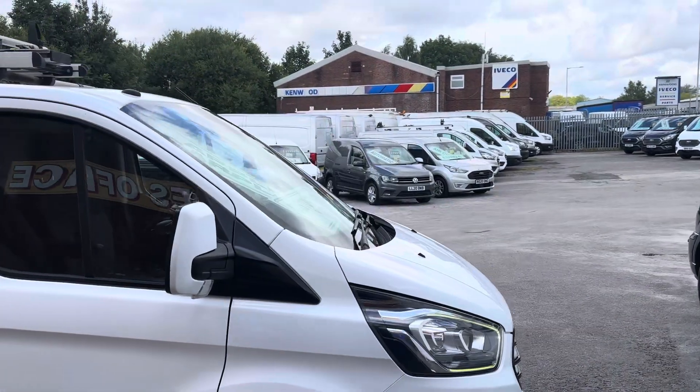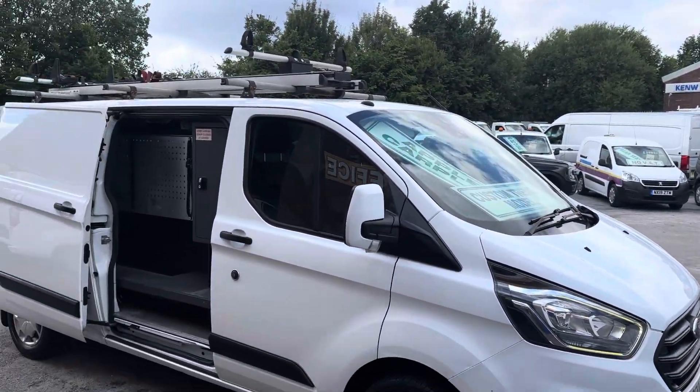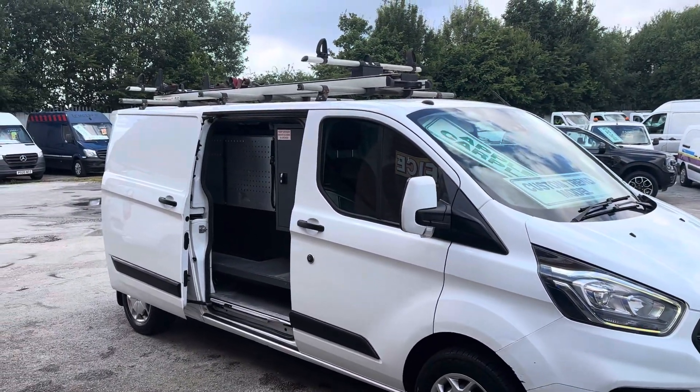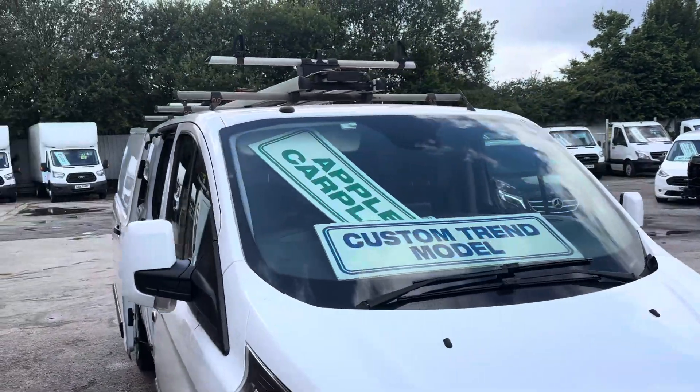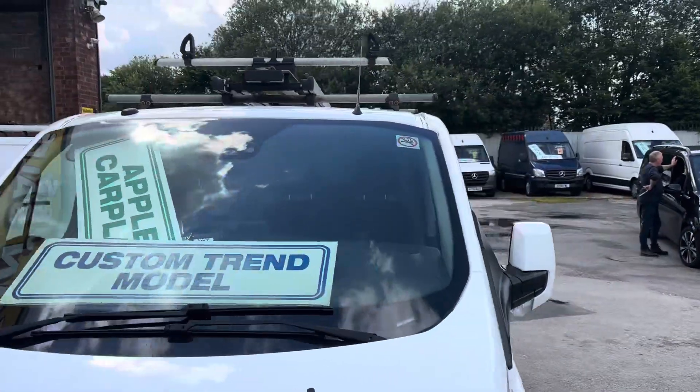We've got '68 reg and '19 reg, mileages from 80,000 up to a hundred thousand, but they're all the same price - eight thousand nine hundred and ninety-five each. Six door models, all of them, all Trends, all with air conditioning and navigation.